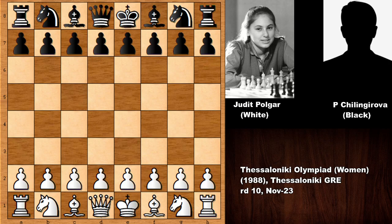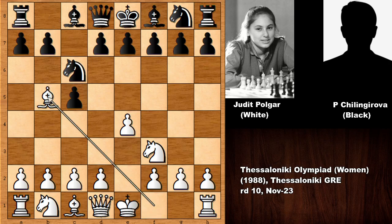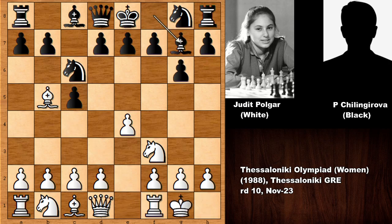Judith Polgar starts the game with e4, c5 — we have the Sicilian Defense. Knight to f3, knight to c6, and bishop to b5 — we have the Sicilian Rosolimo variation. Then g6, Polgar castled, bishop to g7, c3, e5, and d4 by Judith Polgar. E takes on d4.